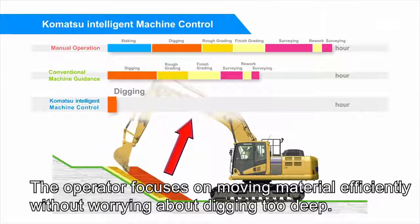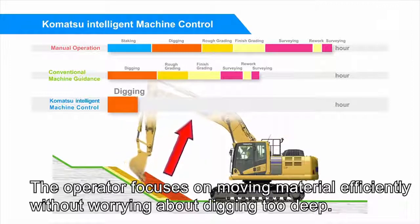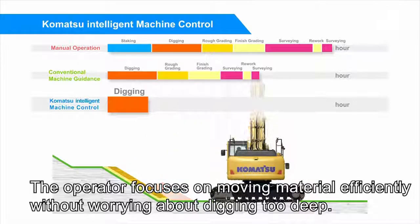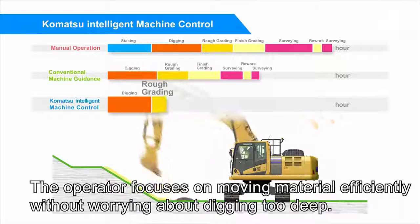Komatsu's intelligent machine control excavators allow the operator to focus on moving material efficiently, without worrying about digging below the target surface, thanks to machine control operation.